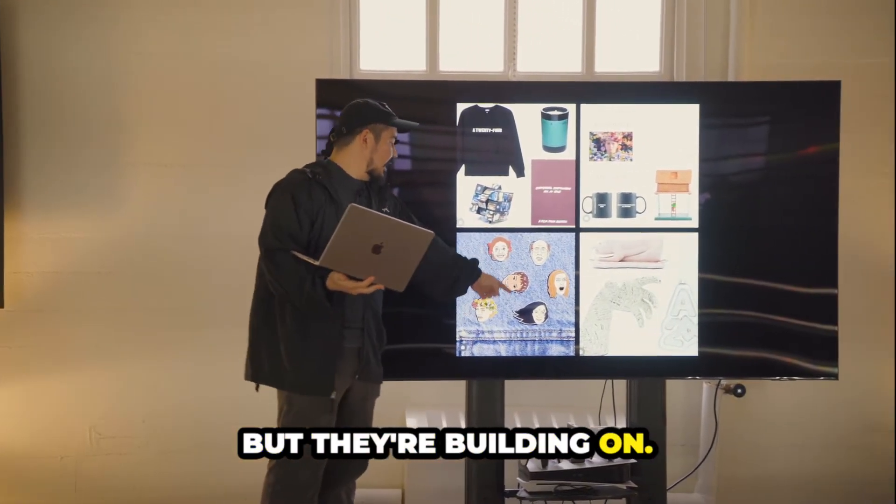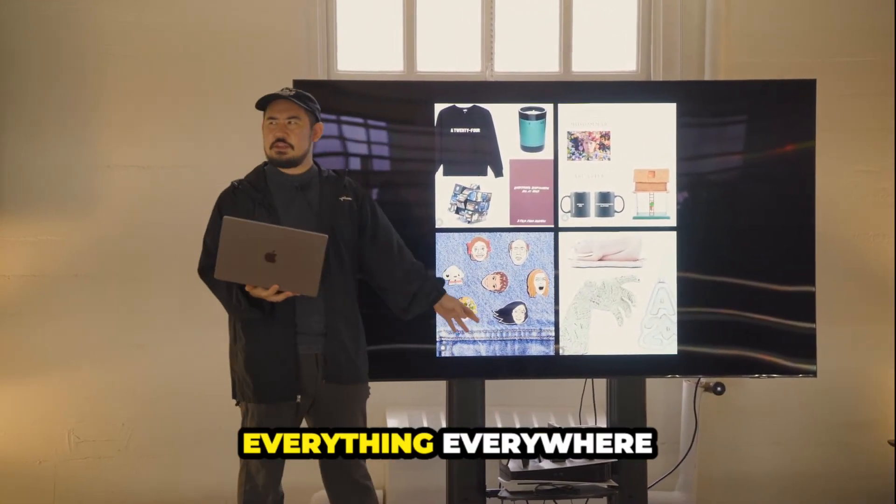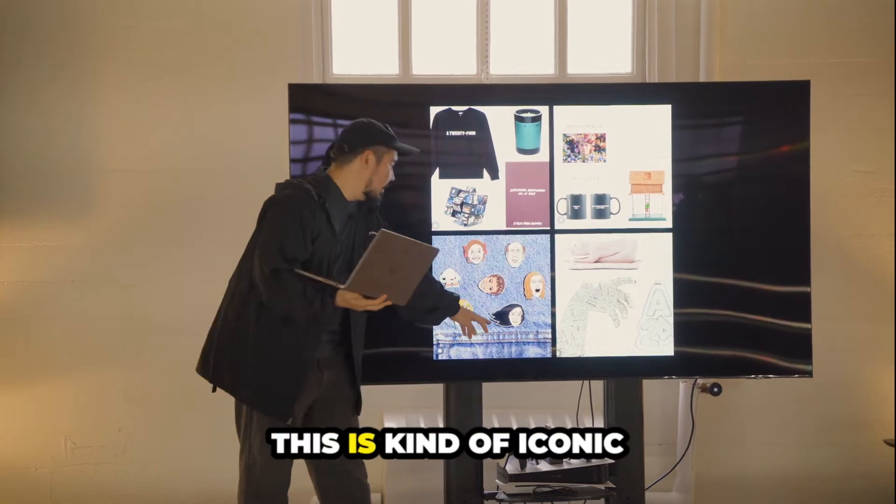But this has — they're building on an icon, you know. Everyone's seeing everything everywhere at once. This is kind of an iconic shot.